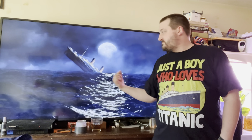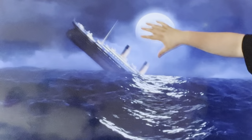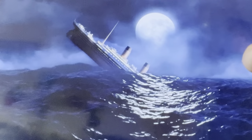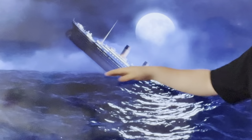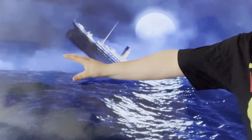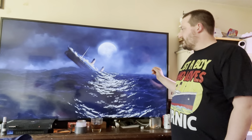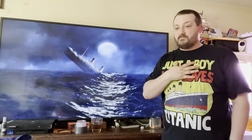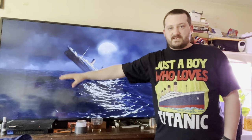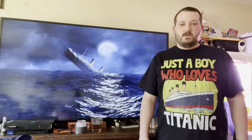By the way, I know this backdrop is historically inaccurate. First of all, it's raining — it wasn't raining. Second of all, there's a giant moon — there was no moon on that night; it was clear skies. The water was not this wavy; it was flat calm. Everything about this is historically inaccurate, but this was the screensaver I found on my Amazon Fire Stick, so I just went with it. For all you Titaniacs out there who are bothered by this — I am too. Just try not to pay attention to it. I got a new shirt though — pay attention to that. 'Just a boy who loves Titanic.' Okay, and cut.